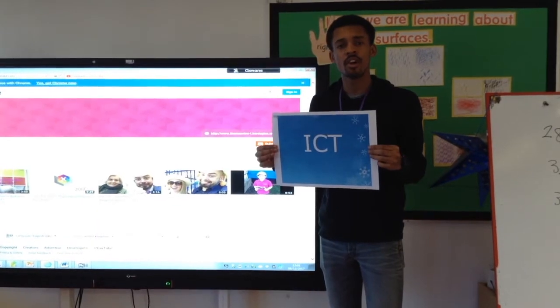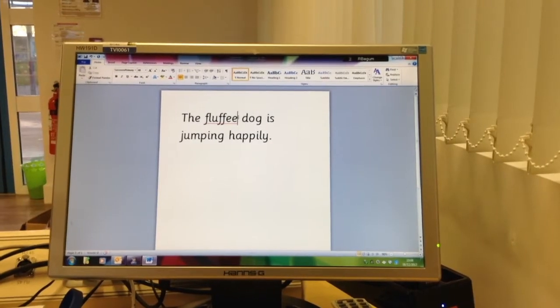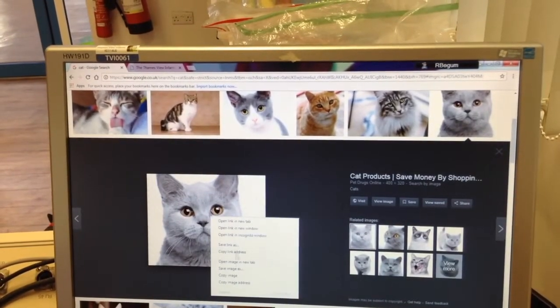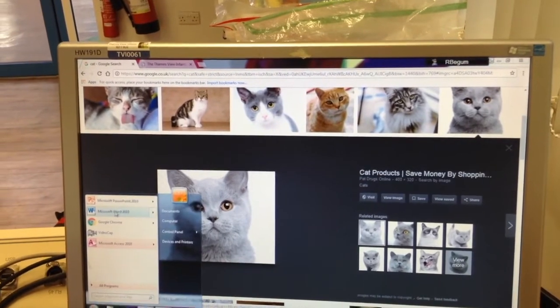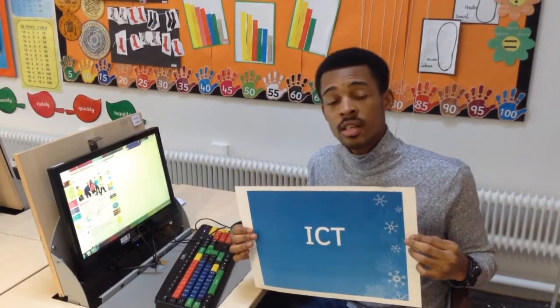At TVI, we try to incorporate ICT in all of our lessons. This term, we'll be learning how to edit text in Word, as well as inserting images from Google into Word, and lastly, we'll be learning how to use punctuation when typing.